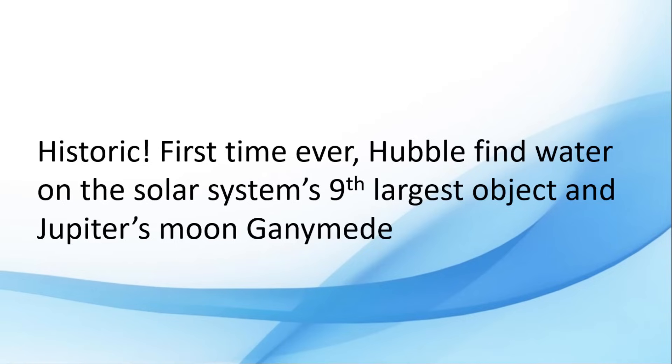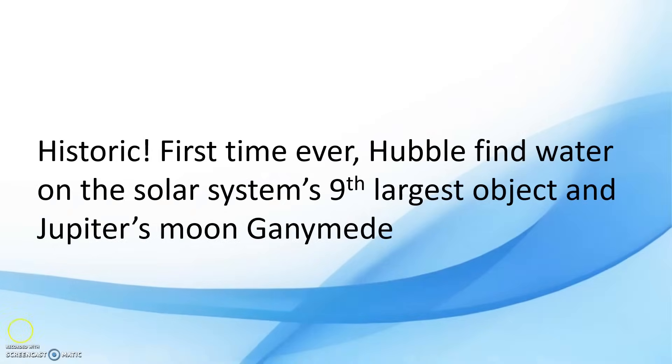Hi everyone. In today's topic we will discuss Ganymede. Ganymede is the solar system's largest object and Jupiter's largest moon. Recently, the Hubble telescope found water vapor in its atmosphere. As the scientists have found water vapor in its atmosphere, they have come to the conclusion that life can potentially exist there.